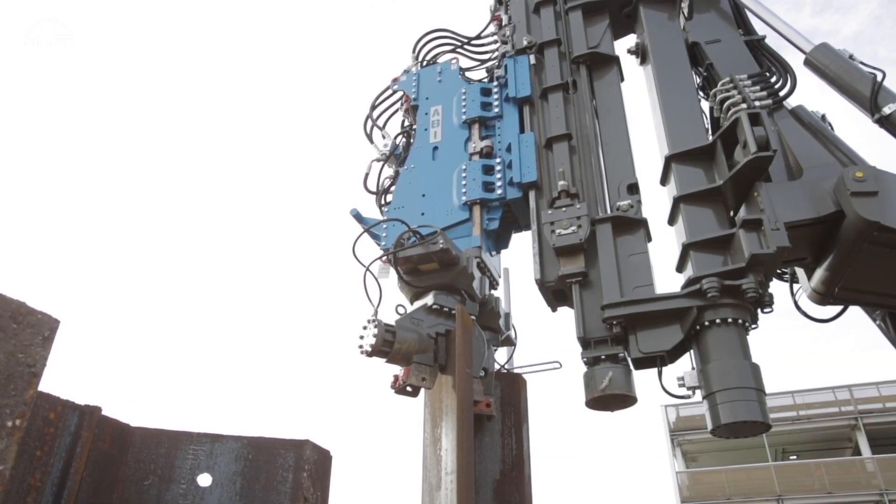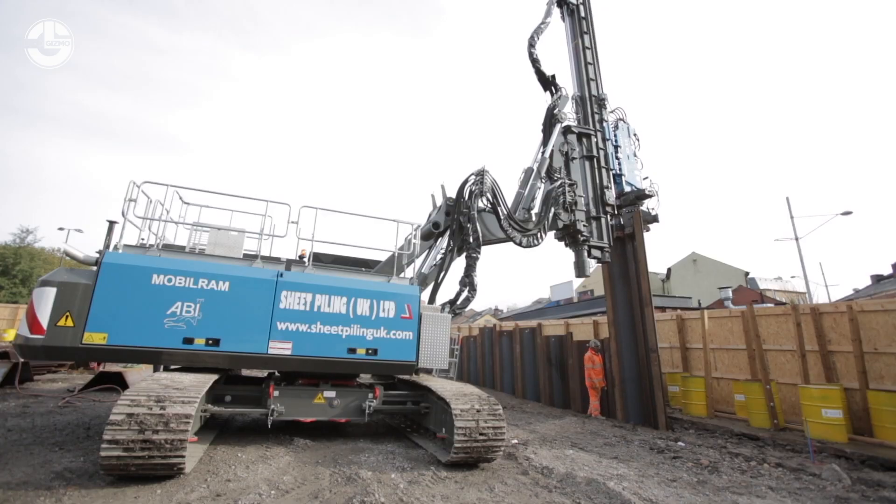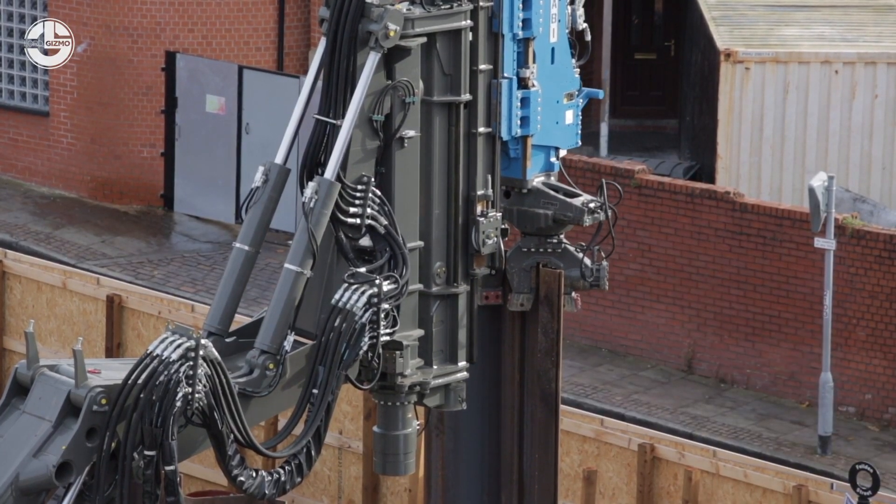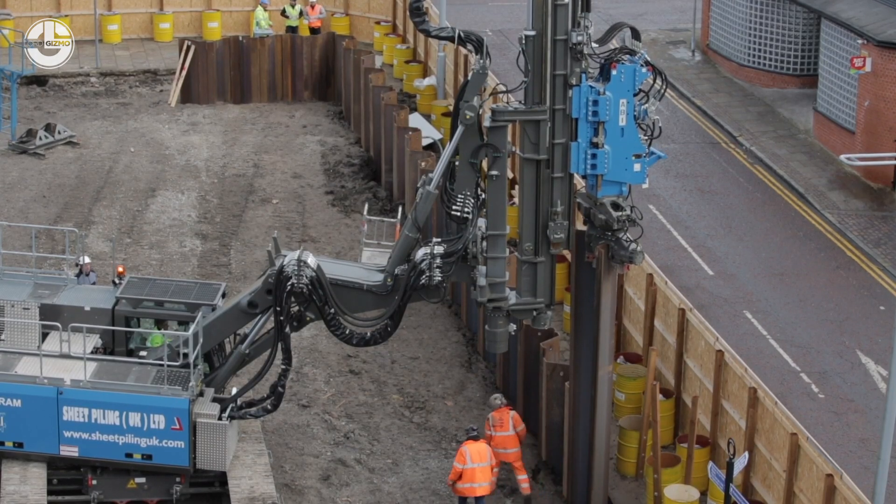It hydraulically pushes the piles into the ground instead, requiring more effort on the part of the machine, but being far quieter. Watch as it pushes down these metal sheets into the ground in a line.